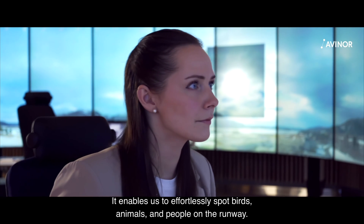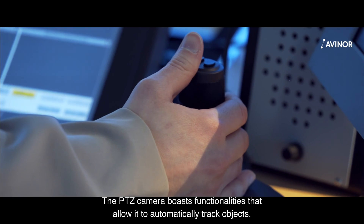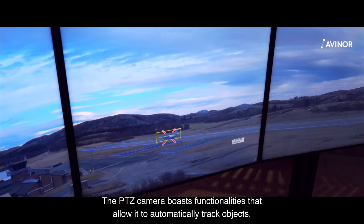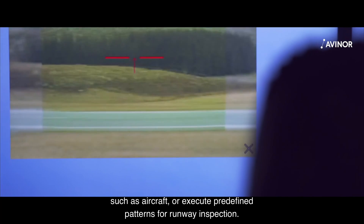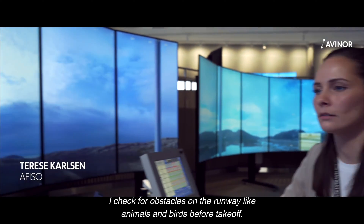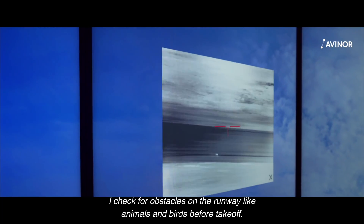MTIs enable us to effortlessly spot birds, animals and people on the runway. The pan-tilt zoom camera boasts functionalities that allow it to automatically track objects such as aircraft, or execute predefined patterns for runway inspection. The flight will soon take off, so I take a check of the runway — I'll see if there are animals or dogs that can be cleared before they take off.